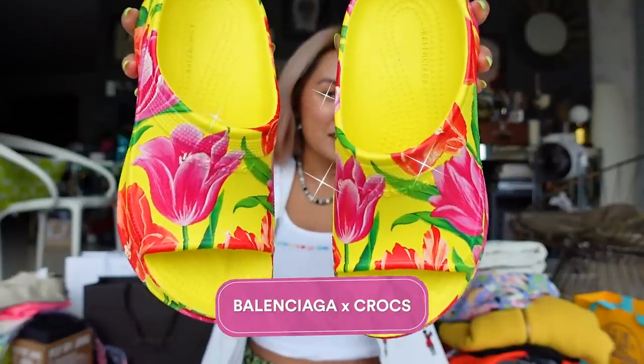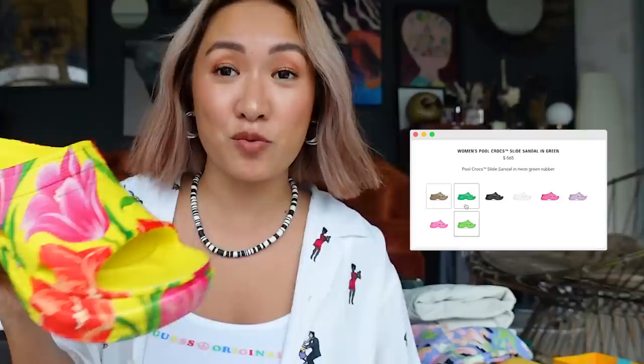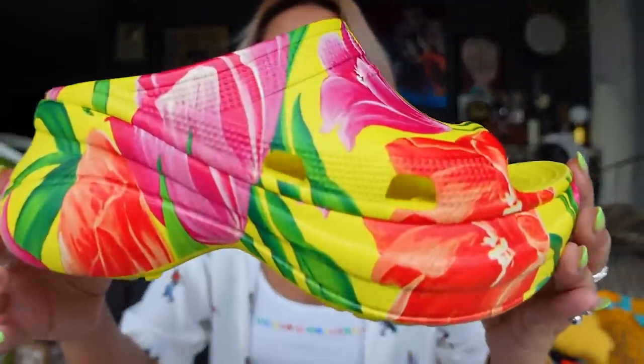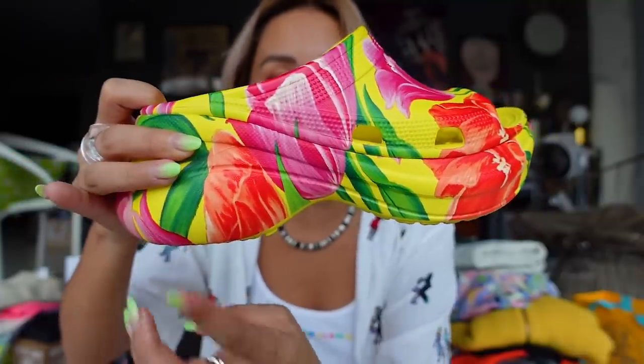First item I'll be sharing is super comfy — I wore it in New York a lot and I'm so happy with it. This is the Balenciaga x Croc collection. They have plain ones — the neon green is super nice — but I went with the printed one. Very comfy, I love the color and the pattern, and the chunky heels add to my height without hurting my feet.